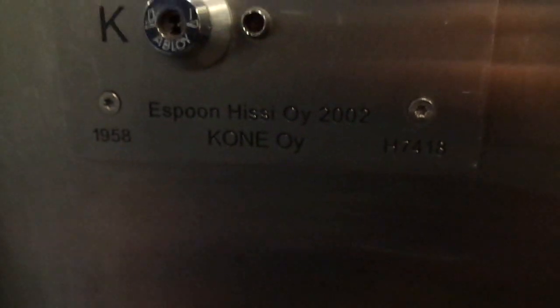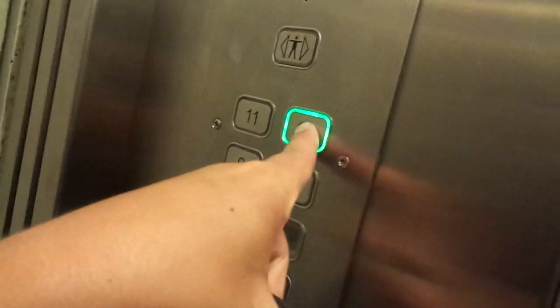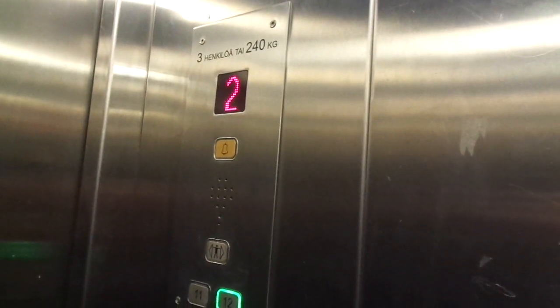There are two elevators here. One is in Coney, built in 1958 — in 2002 it's 7418. 13 floors, but the basement floor is locked up. I think it is too slow, but the Schindler elevator is probably faster. I hope you can still ride them.